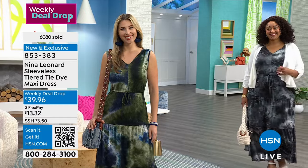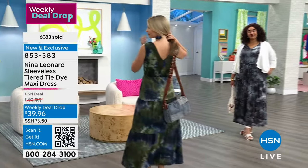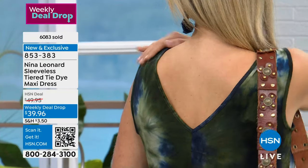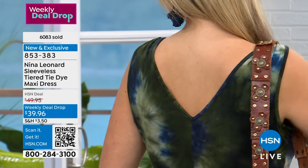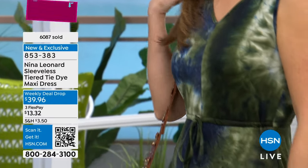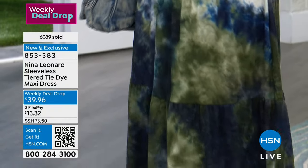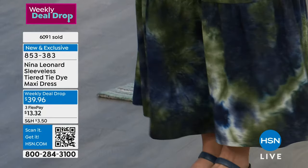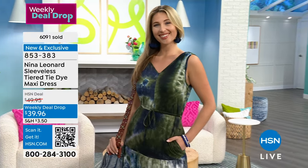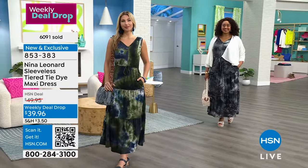Maybe Erin could do a little spin and show the back — I've got a thousand mic packs in there. Look how pretty. And by the way, bra-friendly — it doesn't go back too low where you can't wear a bra. I also think this would look so cute with a little jean jacket, a little blazer. We've got a bolero I'm going to show you. But that doesn't mean you can't grab 500 things from your own wardrobe as well.